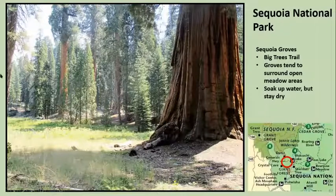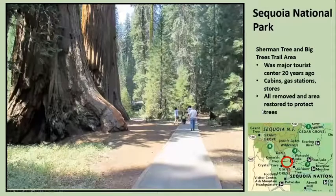The big trees trail is right down there — it's just huge trees surrounding an open meadow area, which is critical for capturing water so the trees can soak it up. It's a big circular trail, only about a half a mile. In the big tree area they just left one little paved walkway through there after removing all the buildings.